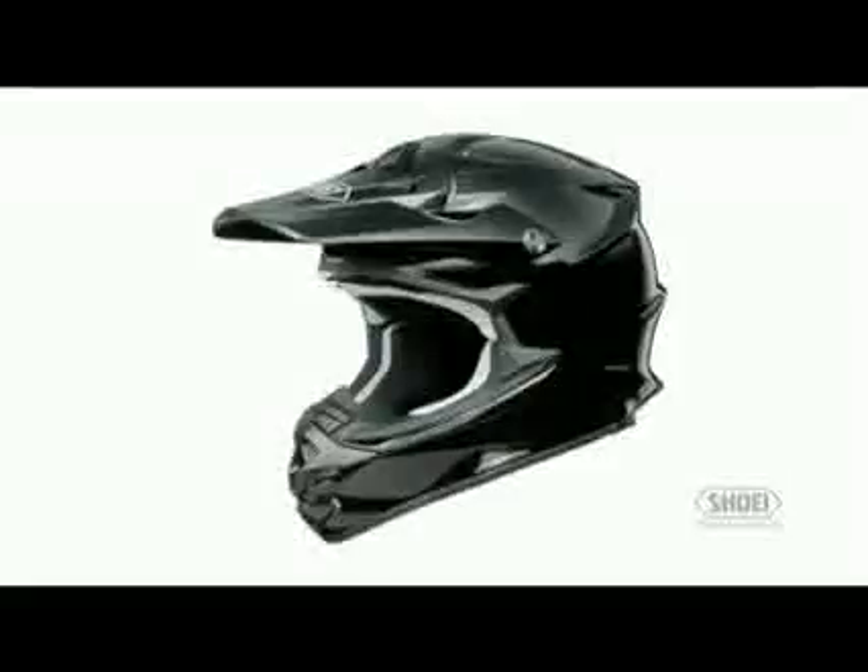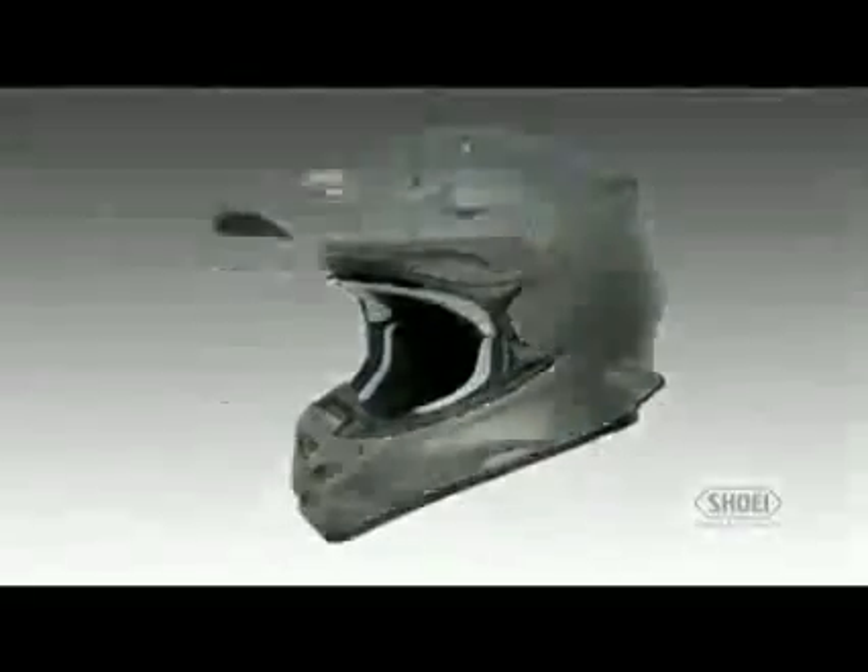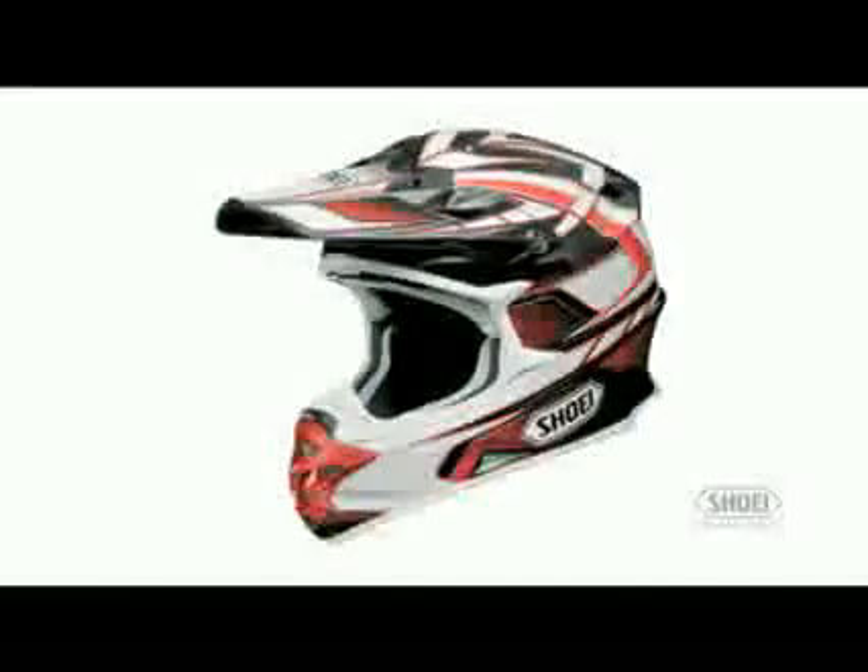The VFXW is available in black, white, matte black, and graphic finishes in sizes double extra small to double extra large.